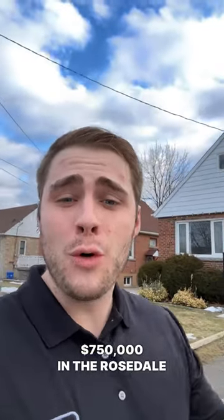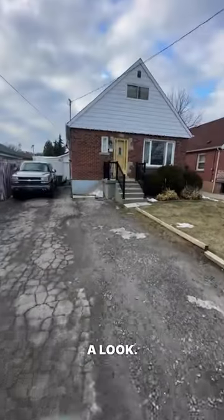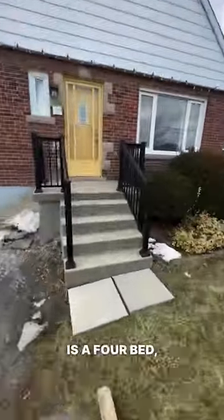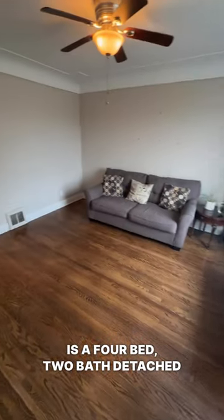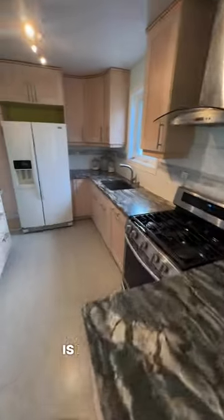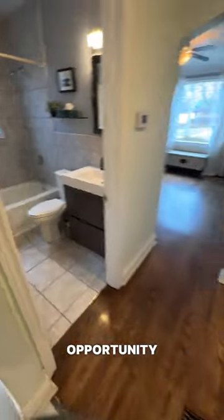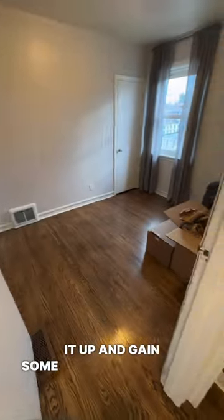So what can you get for $750,000 in the Rosedale neighborhood in East Hamilton? Let's go take a look. This here is a four bed, two bath detached home sitting on a large lot. This home is either move-in ready if you're just looking to gain occupancy, or it offers a great opportunity to fix it up and gain some forced appreciation.